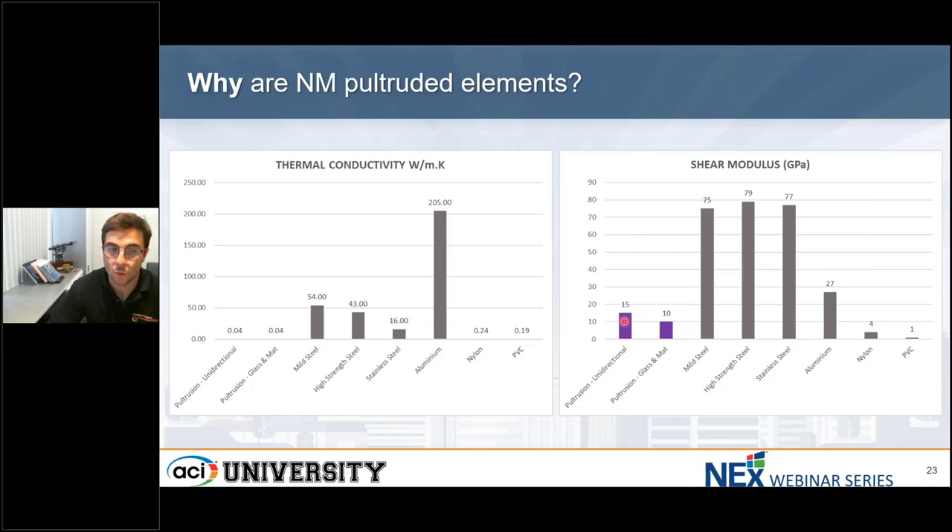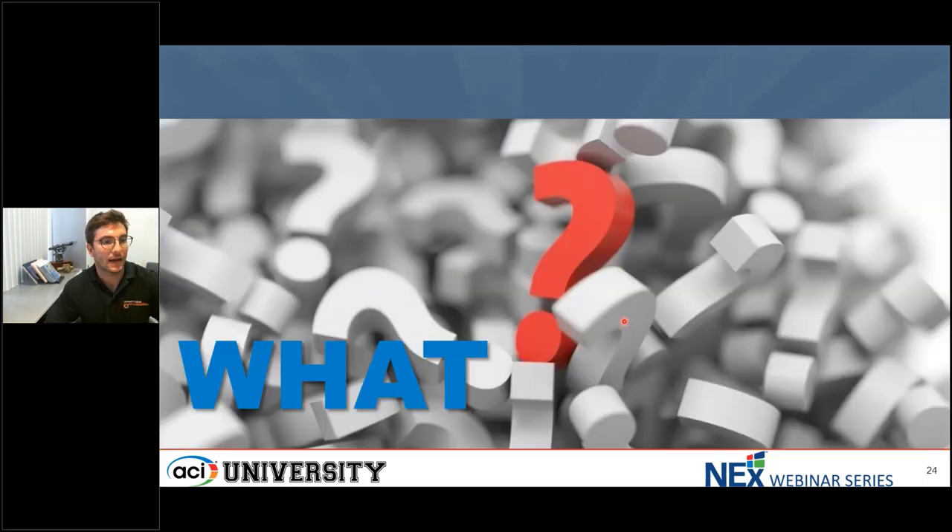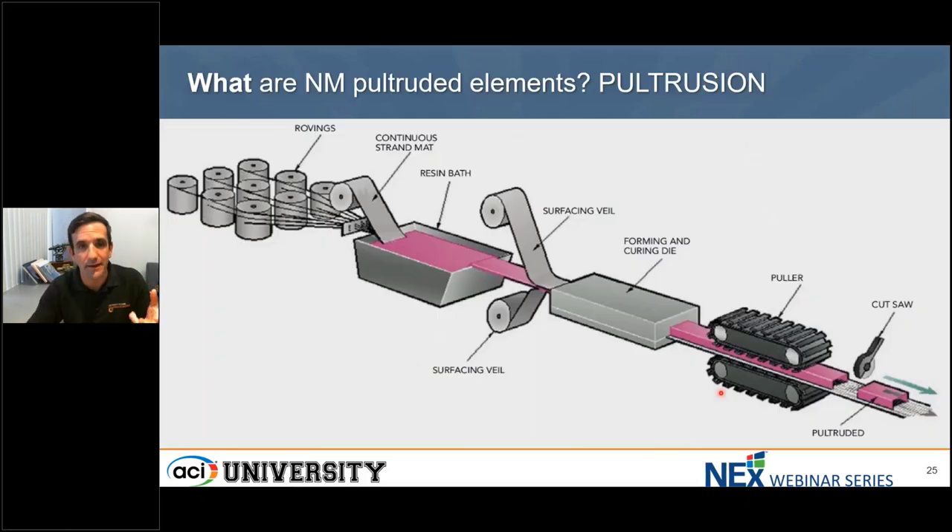With that, I'll introduce my colleague Dr. DiCasso, who will talk about what non-pultruded materials are. Thank you, Dr. Ruiz. We've been talking about pultrudeds, but what are they and how are they manufactured? Understanding how pultruded elements are made helps understand how to use this material. Pultrusion is a manufacturing process used to make FRP that have a constant cross-section. The pultrusion process involves essentially pulling continuous fibers through a resin bath to impregnate them, typically with a liquid unreacted resin.